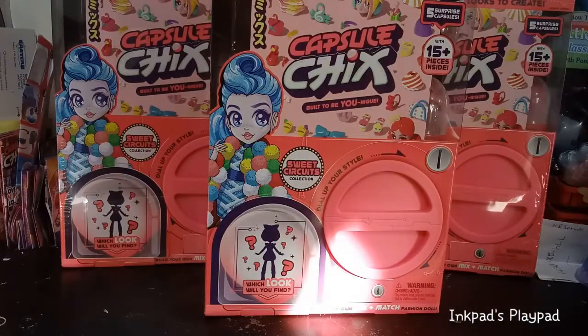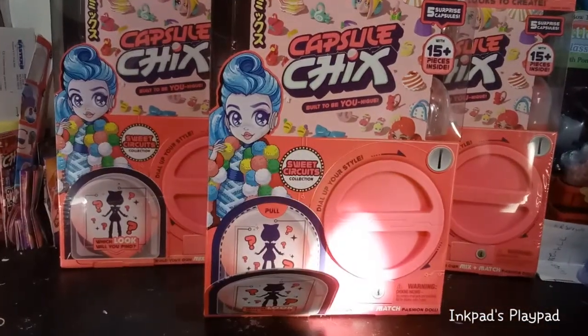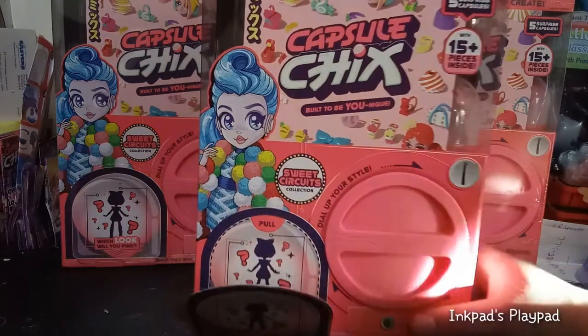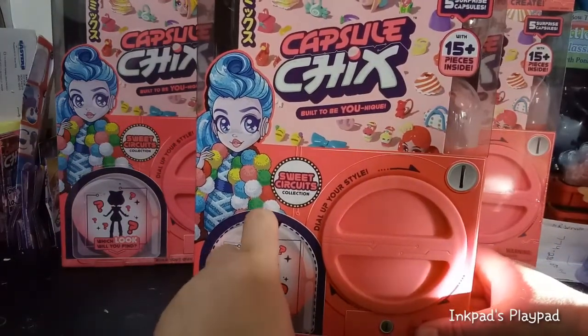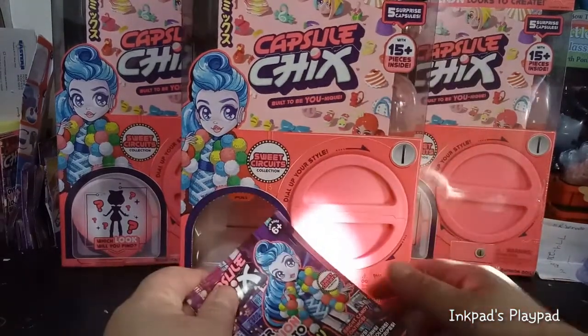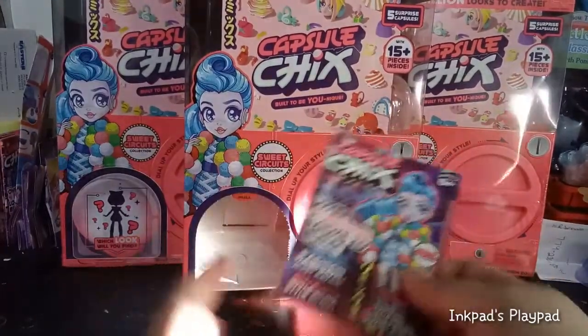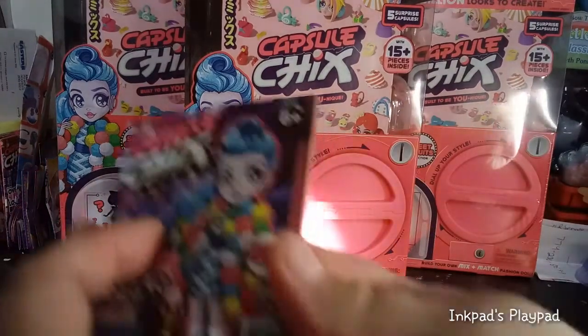I did pick up three of the Sweet Circuits. Anyone who's been watching my channel knows that I've been looking for specific hair pieces to complete dolls I already have — that's kind of the mission. But if I end up with a completely different doll with pieces I don't have, I'm going to leave her alone. They are first and foremost meant to be mixed and matched, so you can't really go wrong. After doing a little bit of research and figuring out the after-price and a sale going on on Amazon, it seemed better to take a risk.